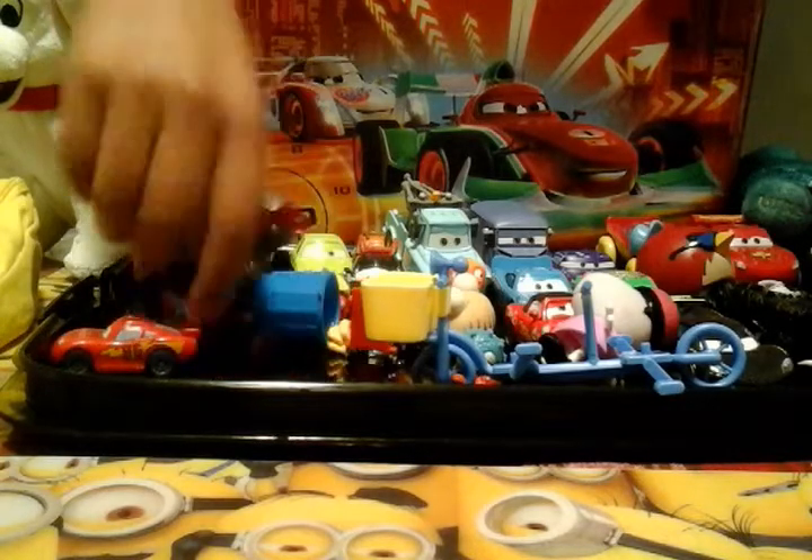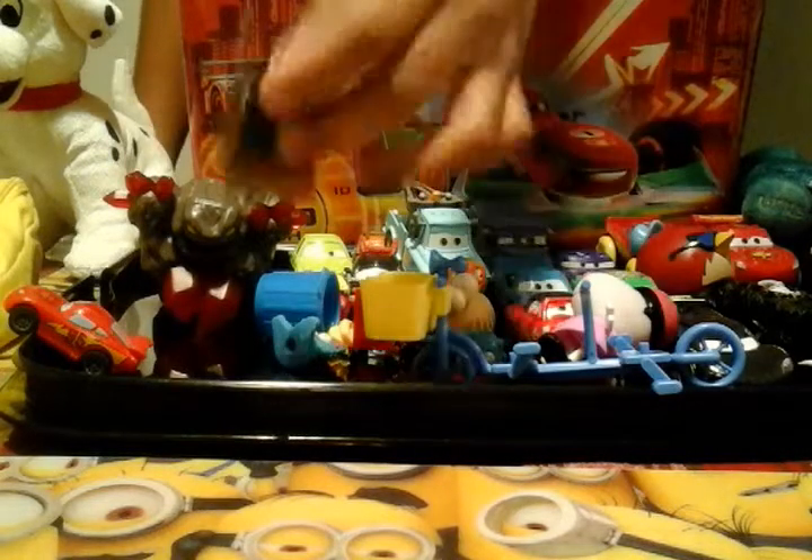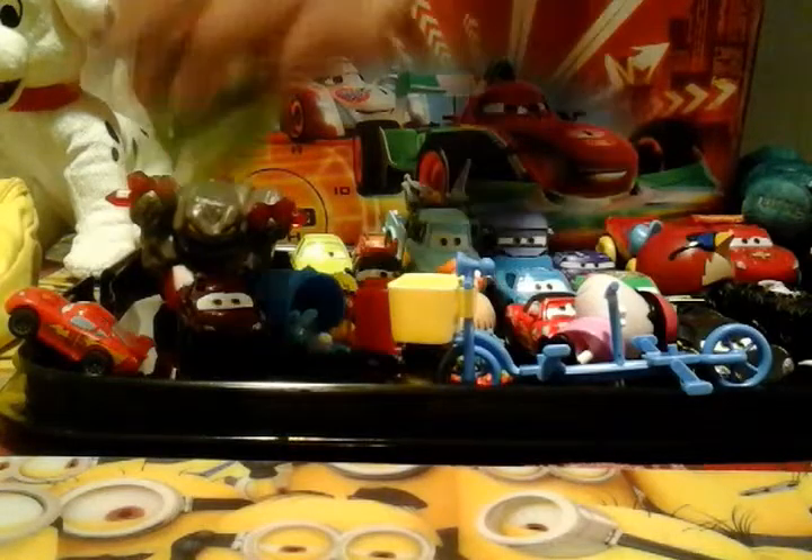We got this Trash Pack — it's a starfish. We got Andrea — she's like a recorder. We got the Helmet Pig.